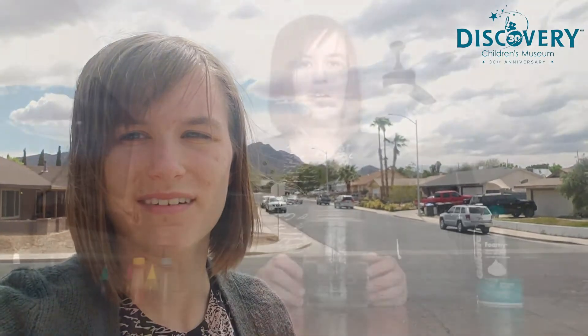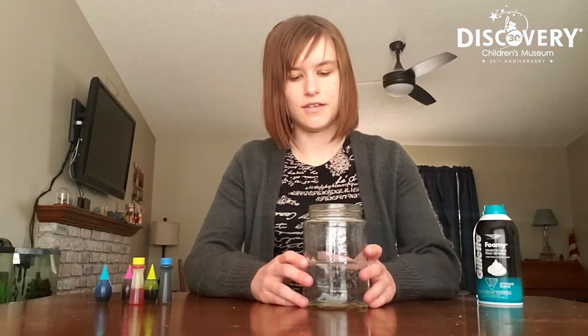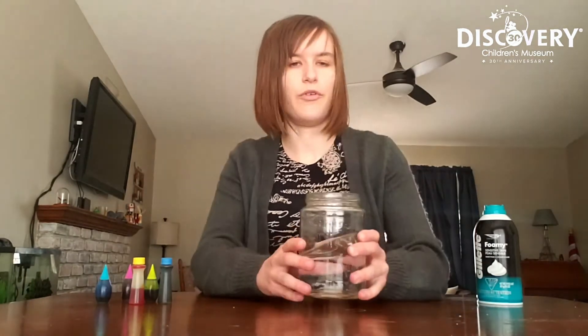Now I want to show you guys a little experiment that shows you how we can recreate that rain in our own homes. For this experiment, all you'll need is a clear container filled about halfway with some water, some shaving cream, and some food coloring.